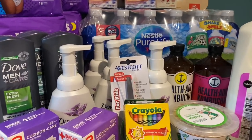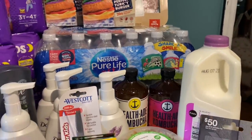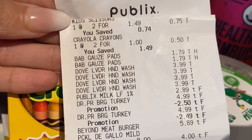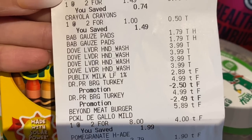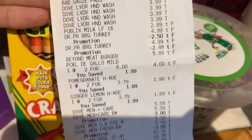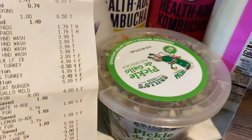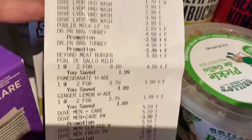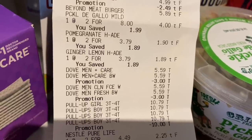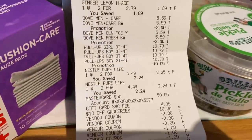Looking at the Publix receipt, I got kids scissors for 75 cents and crayons for 50 cents. Then there's the gauze, the Dove hand soap, milk, Beyond Burger, and Dr. Prager's — everything seemed to ring up correctly. The Grillo was on sale two for $8, so it rang up $4. All the pull-ups rang up at $10.79 each. The $10-off Huggies promotion came off, and the $3 for every two Dove came off as well — those are instant savings at the register.